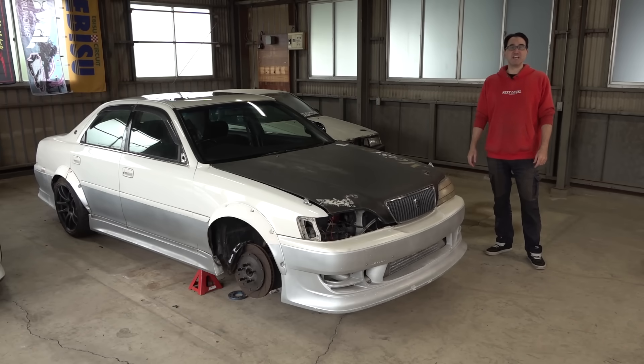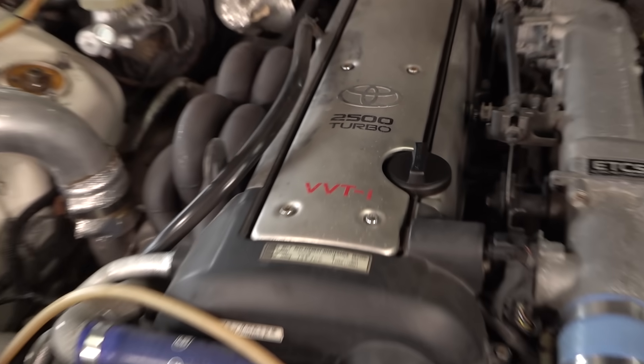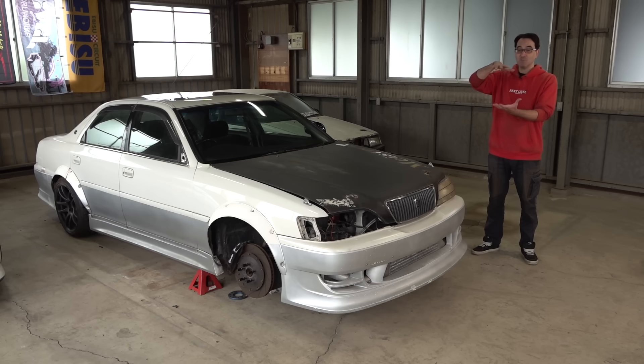What you're looking at here is a Toyota JZX100 Cresta Roulant G that's been turned into a drift car. This particular one has had the engine converted from the 2.5 litre 1JZ to the 3 litre 1.5JZ — that's when you take the 3 litre 2JZ block, bottom end, and pistons and put the 1JZ head on top. So it's a 3 litre.